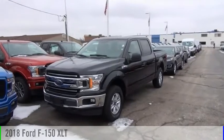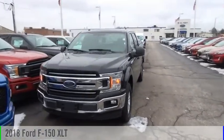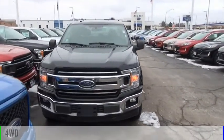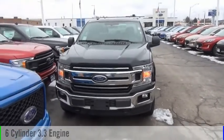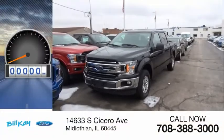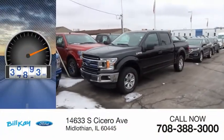Take a ride in the 2018 F-150. This vehicle is powered by a four-wheel drive, six-cylinder, 3.3-liter engine, and comes with an automatic transmission. This vehicle has less than 40,000 miles.